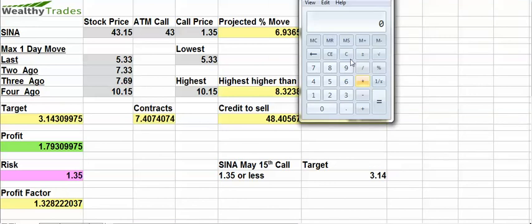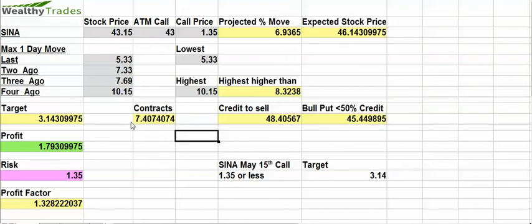The thing I like about this trade is the fact that it does have the ability for upside surprise. Four earnings ago it moved 10.15%. So hypothetically, if it moves 10.15% like it has in the past, we're going to get a move to $47.52, and that would make the call worth not $3.14 but about $4.50. That means I make $4.50 having paid $1.35, so I'm making $3.15. If we get that move of 10.15% like it did four earnings ago, I make $3.15 and I'm only risking $1.35. But I'm not expecting that move.